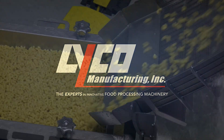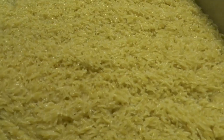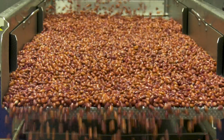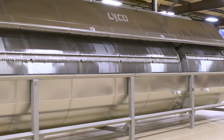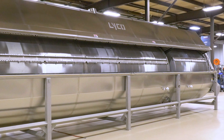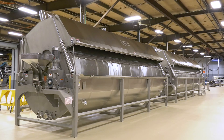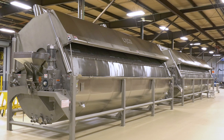Lyco Manufacturing has been the most innovative food processing company for blanching, cooking, and cooling of pasta, rice, dry beans, and vegetables. In 1985, Lyco pioneered the first trunnion-supported 60-inch and 72-inch diameter blanchers in the market. Since then, our systems have been the most advanced state-of-the-art machines in the world.